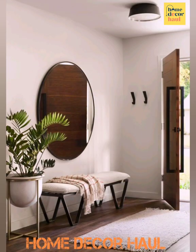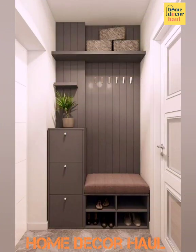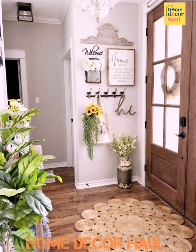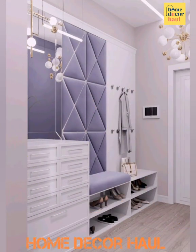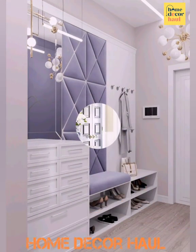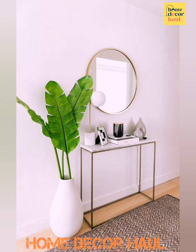Not sure where to start with your entry decor? Pick a color scheme to unify the space. This can be established through your wall color, like in a blue entry, or simply through decor. Once you land on a color palette, work in your hue of choice in a few shades across different pieces throughout the space, like through your choice of rug, baskets, art, lamps, and other decorative accents.